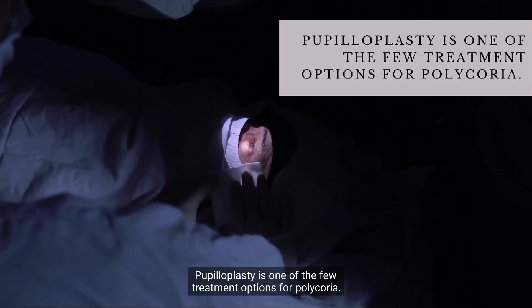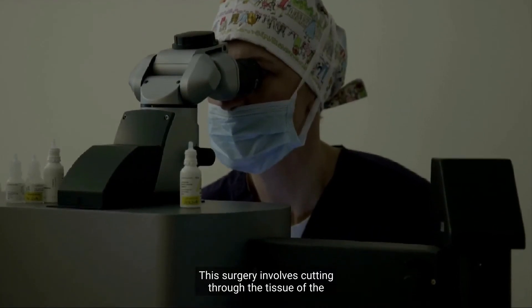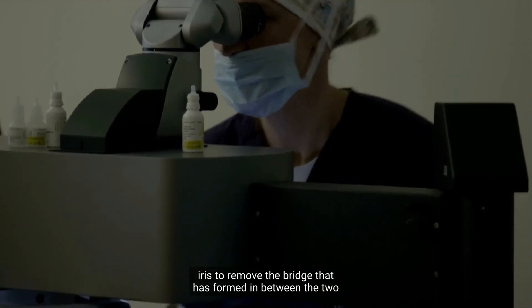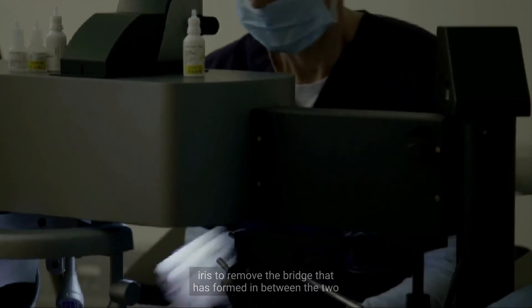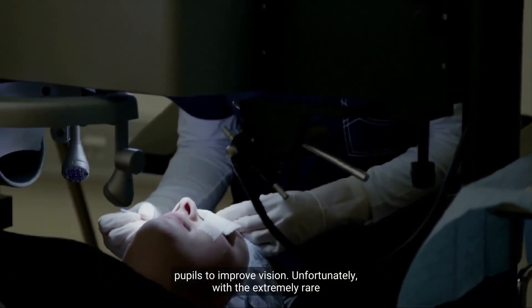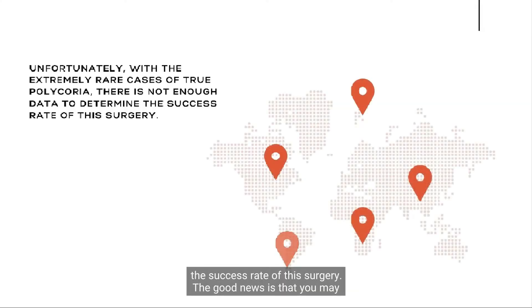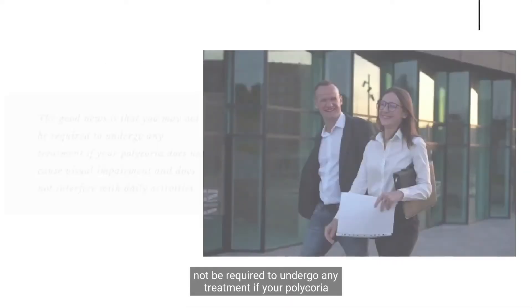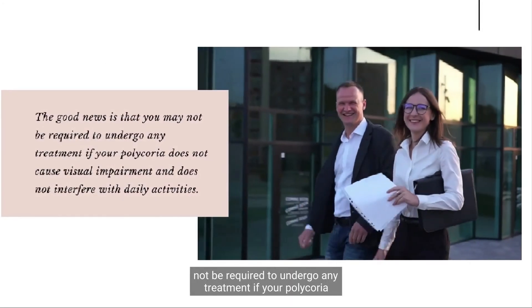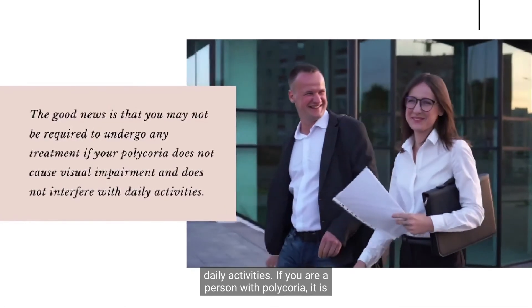Pupilloplasty is one of the few treatment options for polychorea. This surgery involves cutting through the tissue of the iris to remove the bridge that has formed in between the two pupils to improve vision. Unfortunately, with the extremely rare cases of true polychorea, there is not enough data to determine the success rate of this surgery. The good news is that you may not be required to undergo any treatment if your polychorea does not cause visual impairment and does not interfere with daily activities.